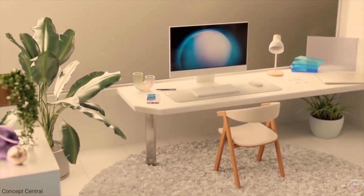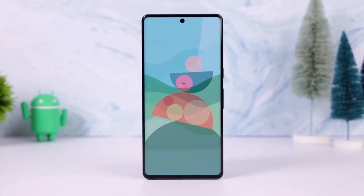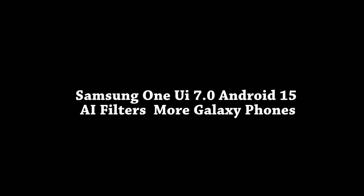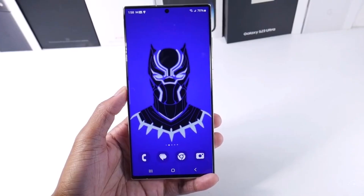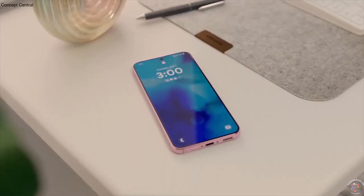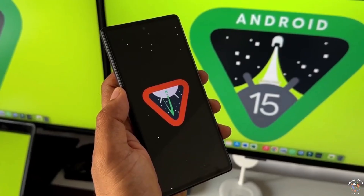If you're looking forward to One UI 7.0, drop a comment below and let me know what you're most excited about. The Galaxy S25 series is bringing some exciting new camera software features, with AI filters being one of the most notable.